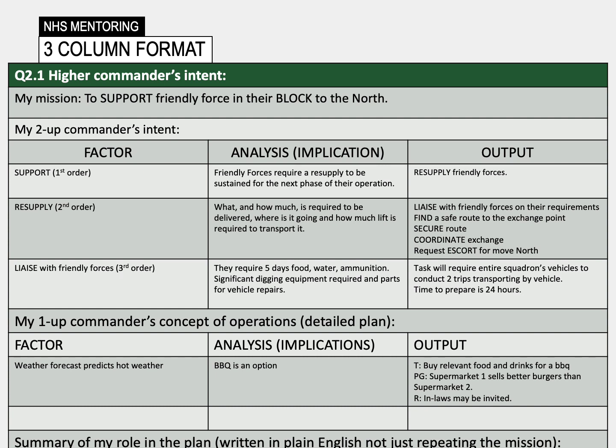To assist us with answering question two, we use the three column format, as you can see on the screen. This is designed to help break down factors or tasks given to you by your boss, analyse these tasks using the wider knowledge you have of the situation, or to create an output that helps solve any issues faced. A question endlessly asked to officer cadets here at Sandhurst when practising this process is: so what? Put simply, what does the information you have mean? By repeating the so what question, it forces you to identify additional details and therefore gain a deeper understanding of a problem or task.